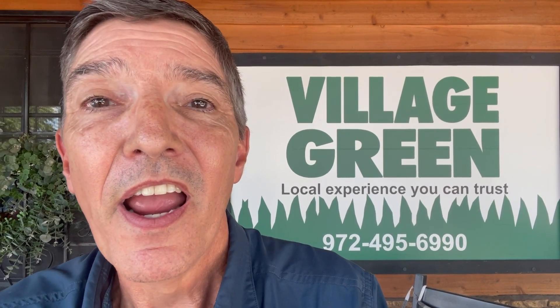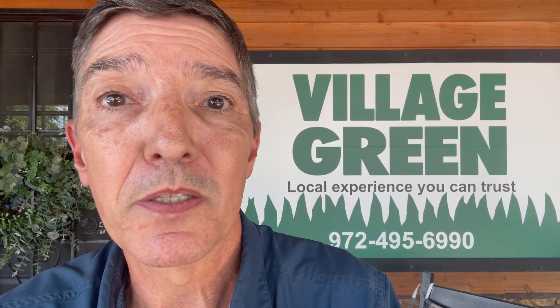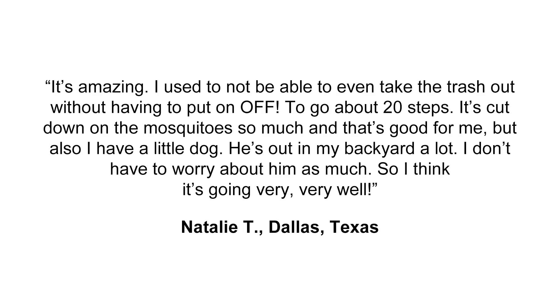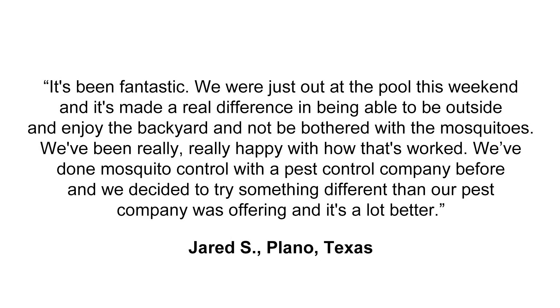Hi, this is Ken with Village Green. You may be wanting to spend some time outdoors — say around your swimming pool, your hot tub, or maybe just spending time with friends on your back porch — and unfortunately you're being chased in by mosquitoes, not able to enjoy your outdoors. You may be wondering: do these mosquito reduction programs actually work? I thought I would share some of the results we've been hearing from clients using our mosquito reduction program. They've been overwhelmingly positive. A lot of people were skeptical when they first signed up, not sure it would be effective, and they've been extremely pleased with the results.